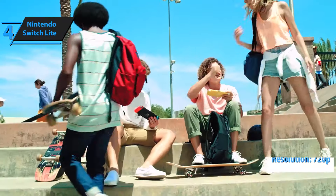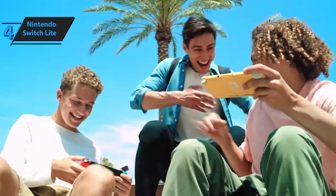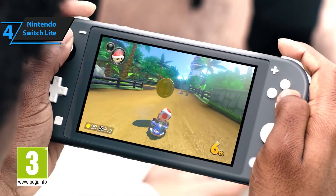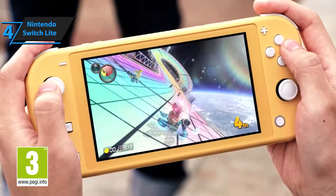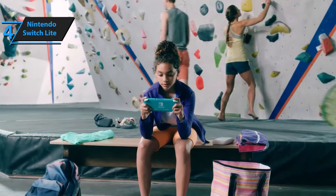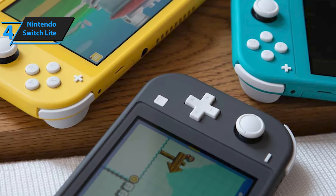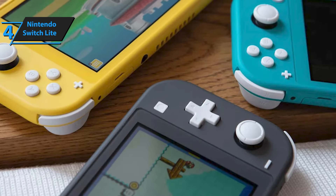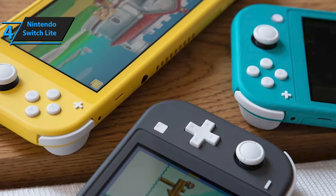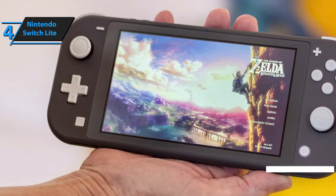The screen resolution is 720p and supports all games that can be played in handheld mode. This means that everything from Super Smash Bros. Ultimate to Super Mario Odyssey is waiting for you on the Nintendo Switch Lite. The Lite is more compact and lighter than its predecessor — approximately 91.1mm x 208mm x 13.9mm in size and weighing about 9.7 ounces. It comes with a smaller 5.5-inch screen but has more pixels per inch, 267 ppi to be precise.